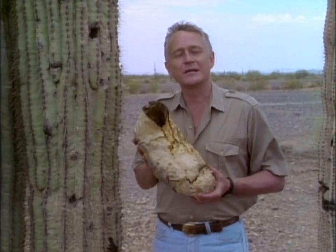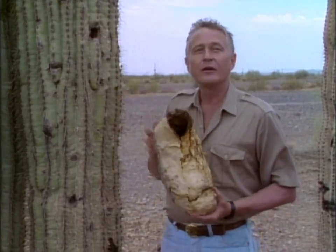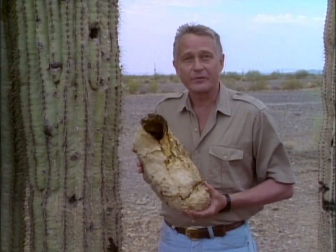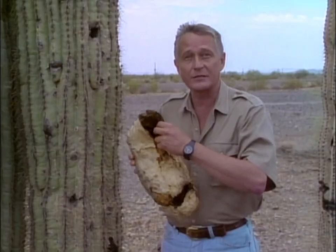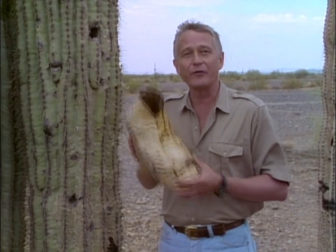What happens is this: the woodpecker makes a hole in the saguaro, like this one, then excavates a chamber downward, which becomes its nest. The cactus reacts to the attack by producing a hard skin inside, much like a callus, that seals off the wound and protects the plant. And the woodpeckers have a perfect, naturally insulated house.